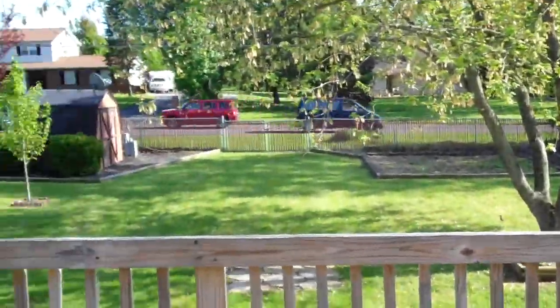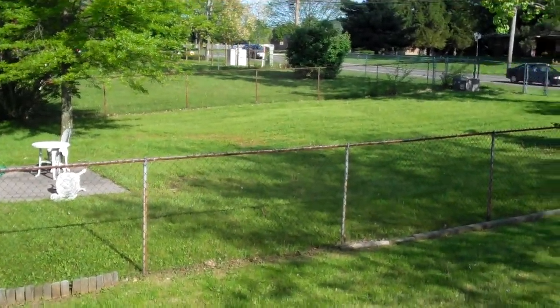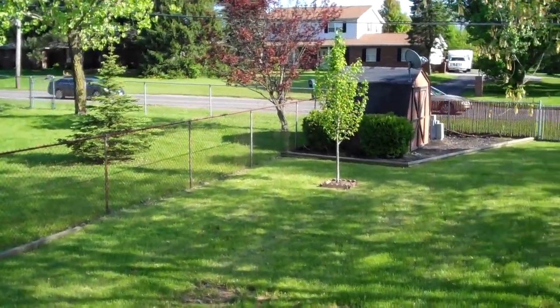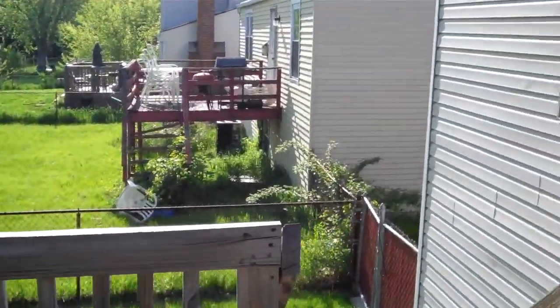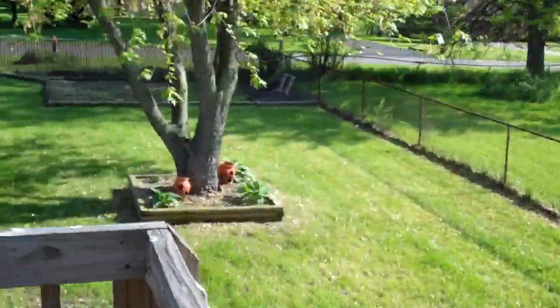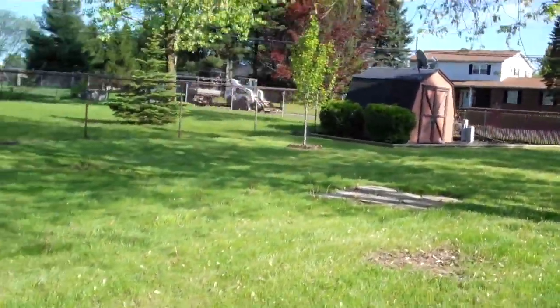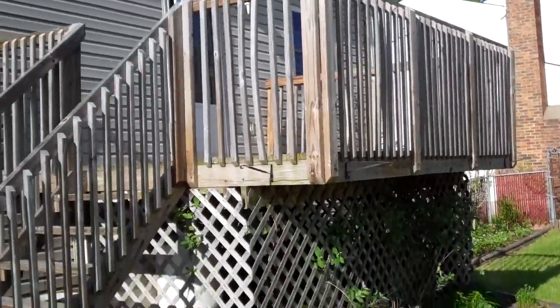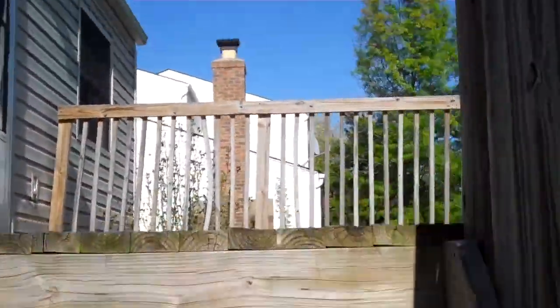I want to take you outside and show you the backyard because it is one of the best ones you are going to see — it's breathtaking. Feast your eyes on this elevated deck. You've got great landscaping, strawberries still planted, bushes, a shed for storage, mature trees, and a garden still in place. Here's your deck — imagine entertaining on those nice warm summer days.